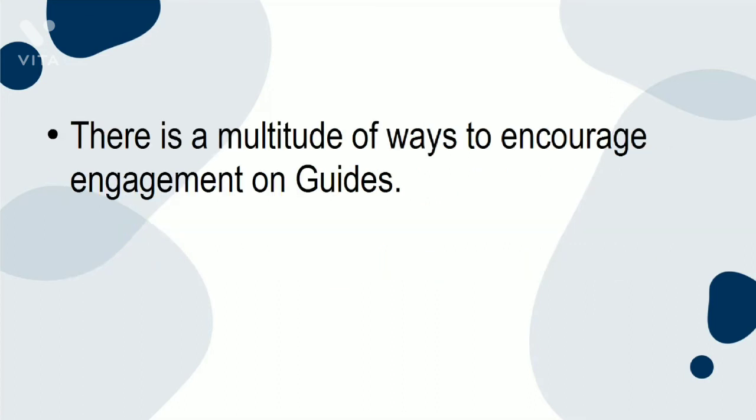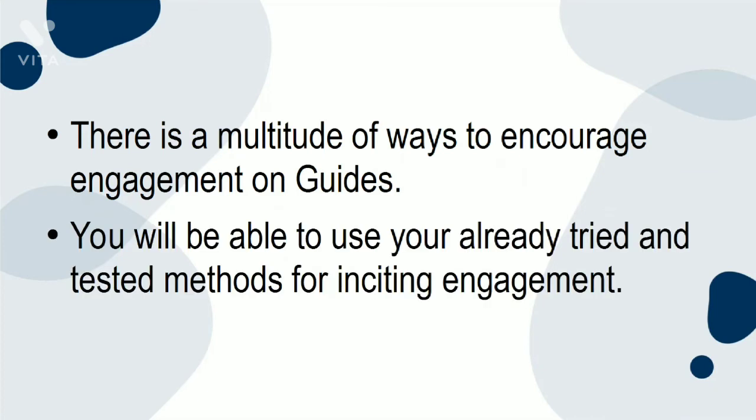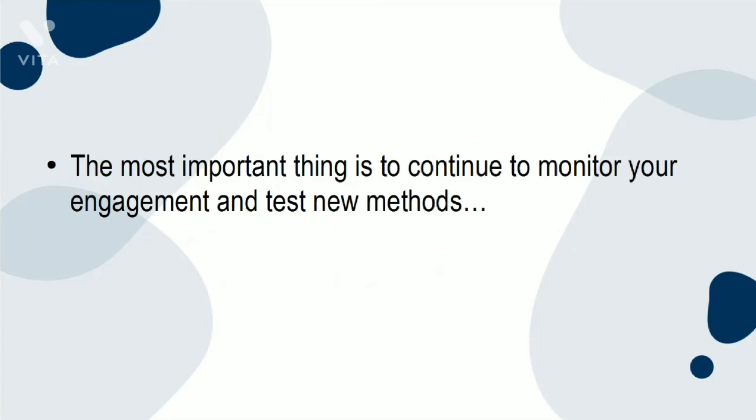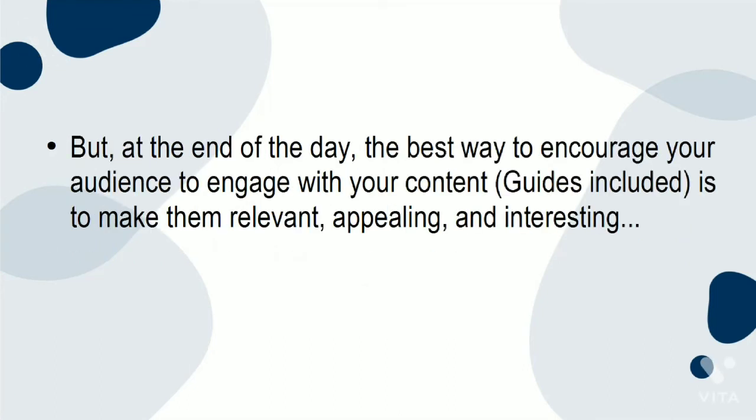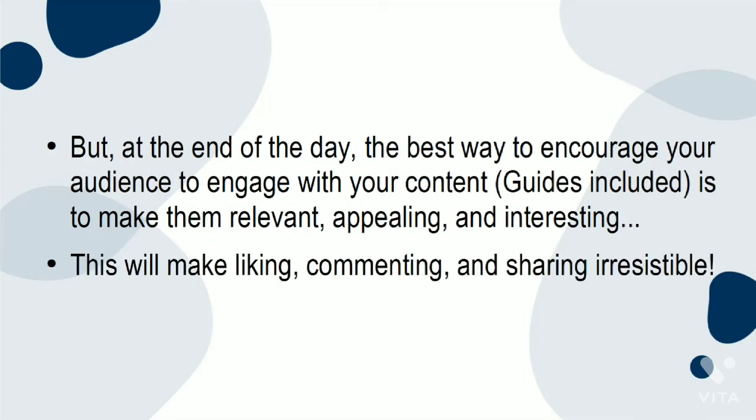There are a multitude of ways to encourage engagement on guides. You'll be able to use your already tried and tested methods for inciting engagement. The most important thing is to continue to monitor your engagement and test new methods — you have nothing to lose by being a little more creative. But at the end of the day, the best way to encourage your audience to engage with your content, guides included, is to make them relevant, appealing, and interesting. This will make liking, commenting, and sharing irresistible.